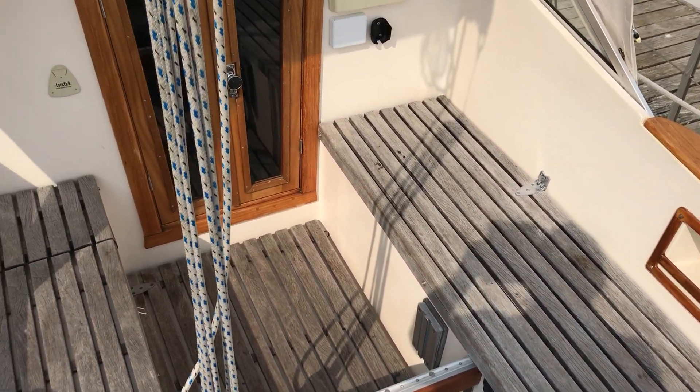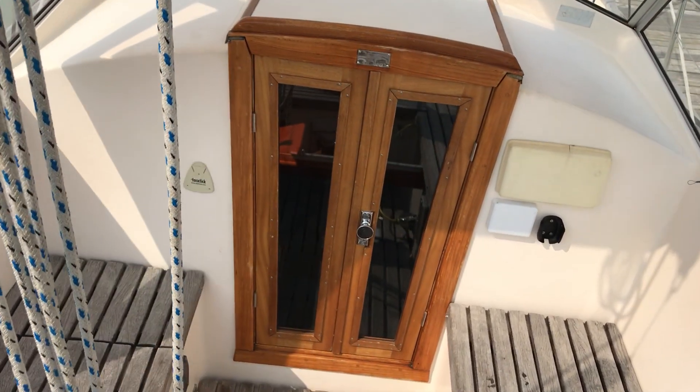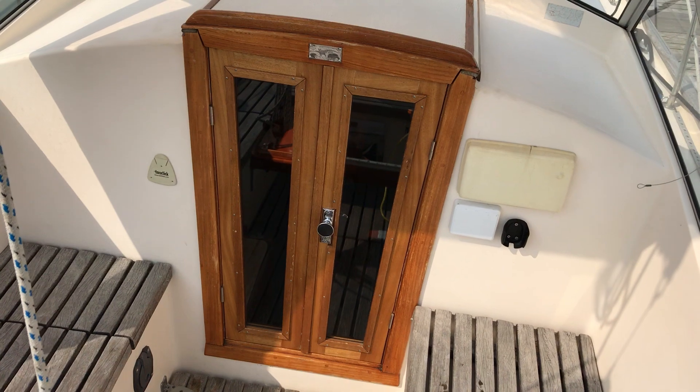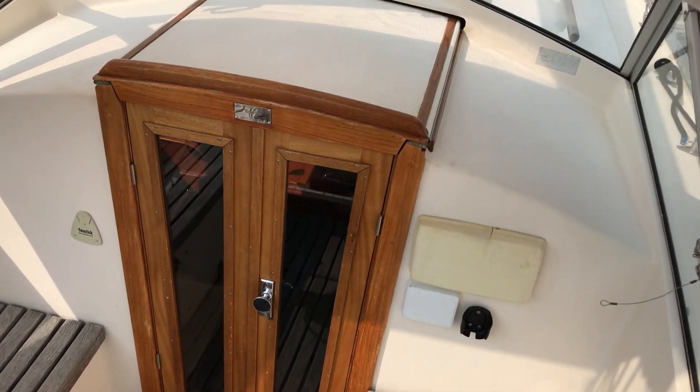As you can see, lovely cockpit with teak seating and an even nicer companionway there, which is an aftermarket one that has been fitted. The doors hinge outwards but also they can easily be removed so you can fit the conventional washboards. Very nice touch.